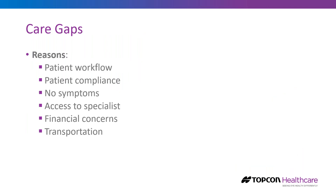What are some of the reasons for care gaps? It's patient workflow and compliance — fear, depression, apathy, lack of symptoms. It might be access to specialists, difficulty getting access to treatments, financial concerns about the cost of another doctor visit, transportation issues, and time off from work. There's a whole host of reasons why we see care gaps in our healthcare system.